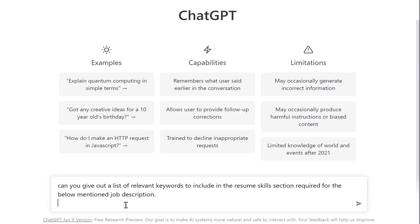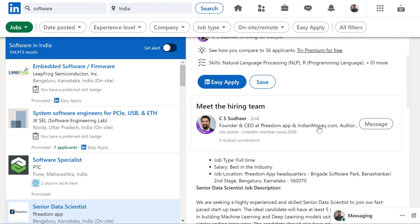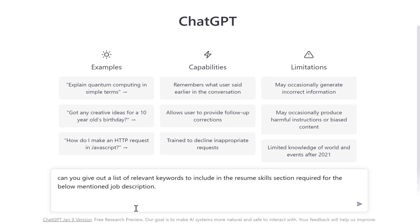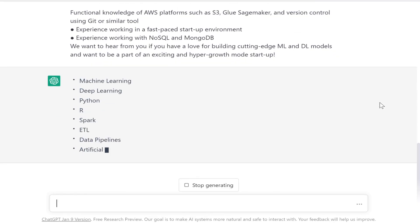Hack 3: Match. You can open up any job profile and include the keywords required for that job profile in your resume. ChatGPT can help you get those keywords from the job description. Let's write a prompt asking ChatGPT to give out a list of relevant keywords to include in the resume skills section required for the below mentioned job description. Now we open up a job description on LinkedIn — just copy and paste the job role and requirements below the prompt. As you can see, it spits out an extensive list of all the keywords.